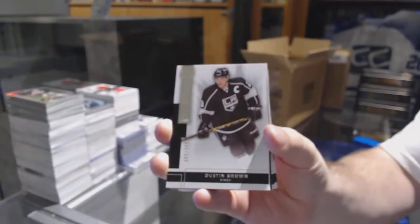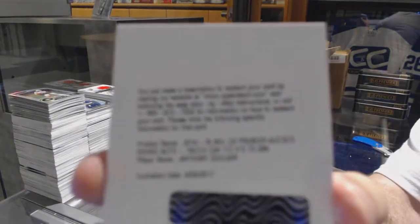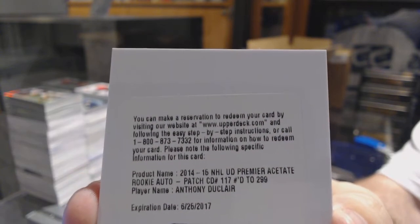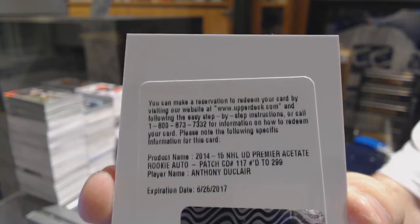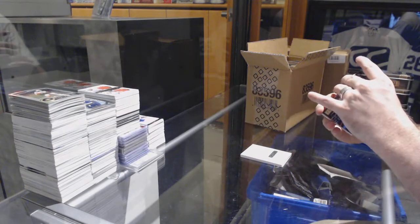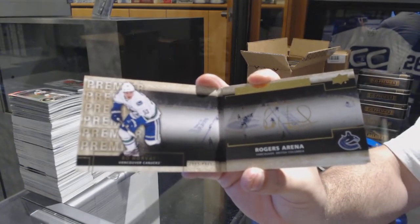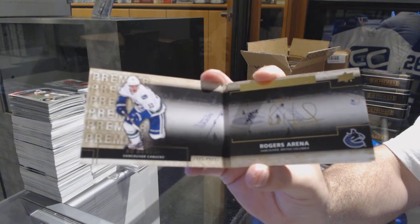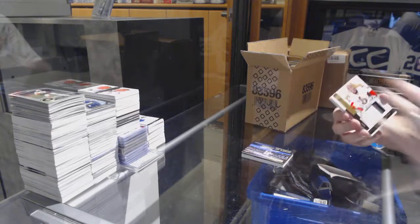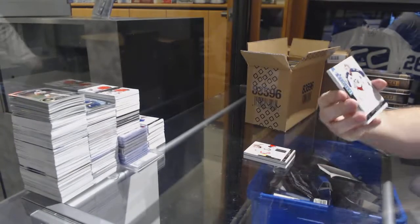We've got for the LA Kings $249, Dustin Brown. Number to 99, I believe, for the Rangers, Anthony Duclair — can someone confirm that? I always forget whether Duclair is for the Rangers or the Coyotes. We've got a Rinks of Honor for the Vancouver Canucks, Bo Horvat. It is Rangers — thank you. For the Senators, a $25 base patch, Craig Anderson.